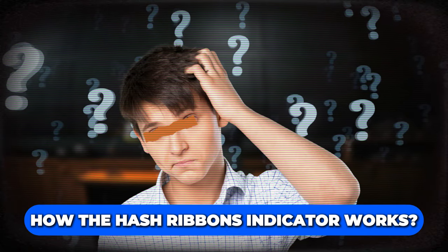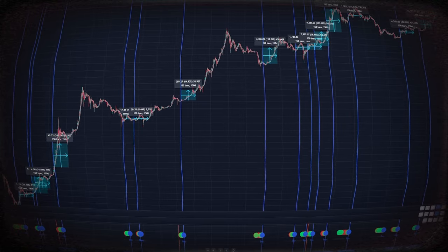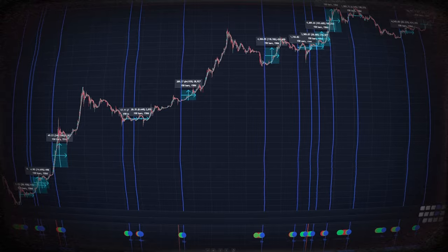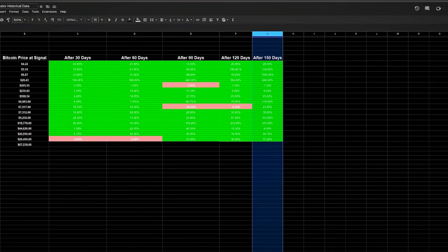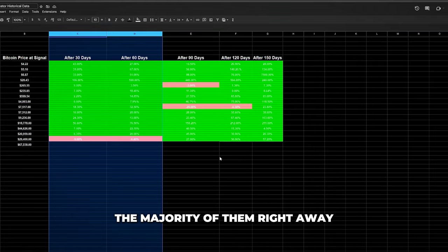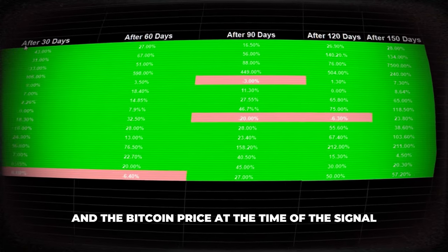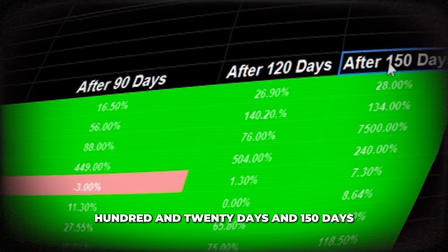Now that we understand how the hash ribbons indicator works, let's see how powerful this indicator has been historically. Over the past 14 years, the hash ribbon indicator has flashed 16 buy signals before the latest one — 16 opportunities to potentially make significant gains. Every single one of those signals led to an increase in Bitcoin's price, the majority right away, and for others it took a few months. I wrote down every buy signal in a spreadsheet with its date and Bitcoin price, then compared it after 30, 60, 90, 120, and 150 days.